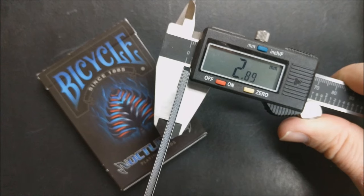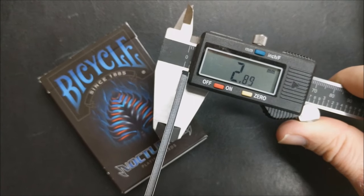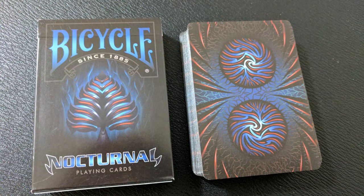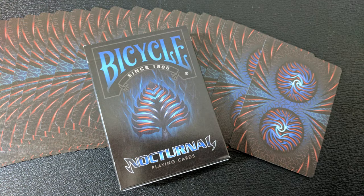2.89 is a casino grade stock and it's on par with the Eco deck from Dan and Dave, the Rouge deck also from Dan and Dave, the Bolorama deck that Legends put out, the Neil Patrick Harris deck that Bicycle put out, and the Architect deck from Legends.